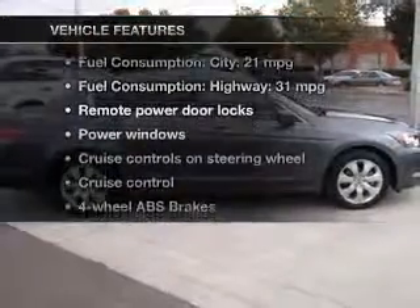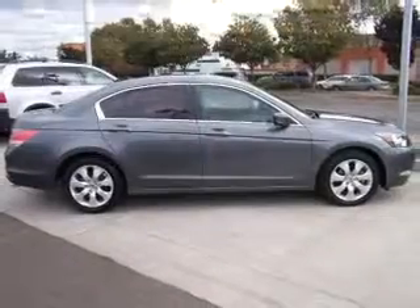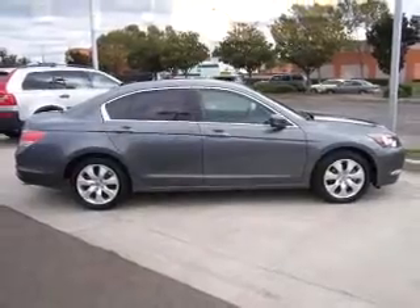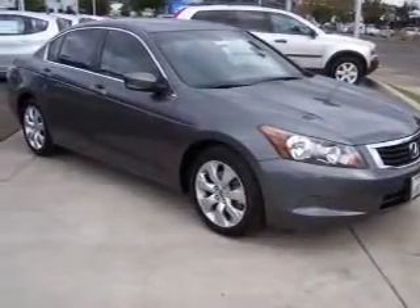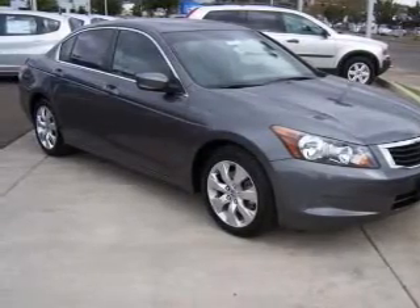Plus enjoy these notable features that are included in this vehicle: power door locks, power windows, cruise control, an AM FM stereo with multi-disc CD player, power mirrors, an alarm system, and power steering.